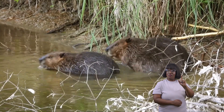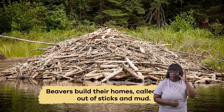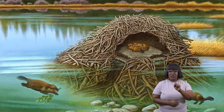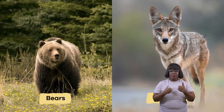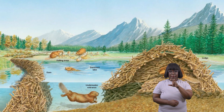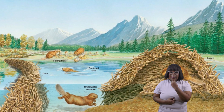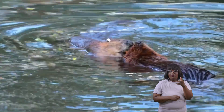These colonies usually include a family of beavers led by the parents. Beavers build their homes, called lodges, out of sticks and mud. Lodges have underwater entrances to protect the beavers from predators such as coyotes and bears. Like your house, beaver lodges have different rooms for eating, sleeping, and raising their babies.